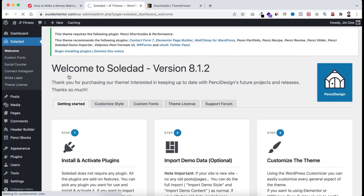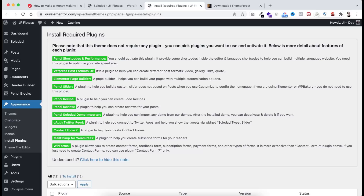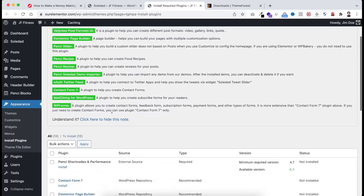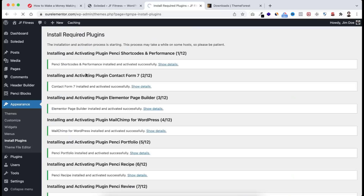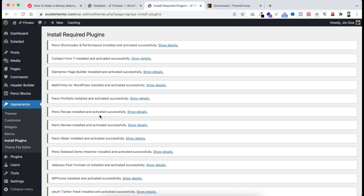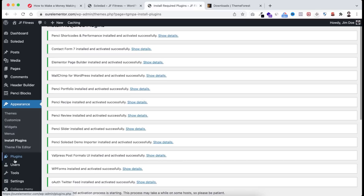From the Soledad tab click 'Getting Started', scroll down to 'Install and Activate Plugins', and click Install Plugins. None of these plugins are required — they're just optional add-ons. Scroll down to see the full plugins list. Select all recommended plugins from Bulk Actions, click Install, then Apply. All required plugins have been installed and activated successfully.